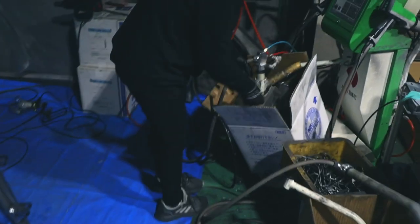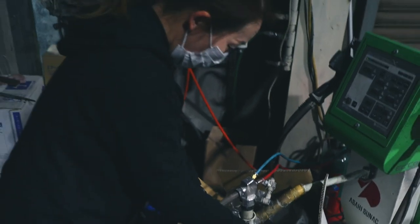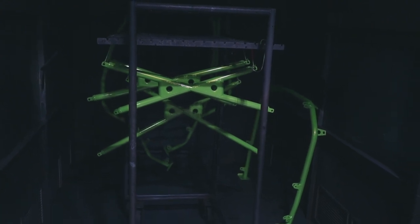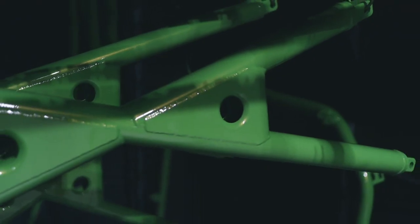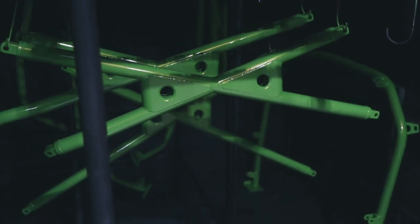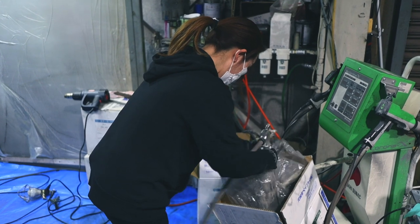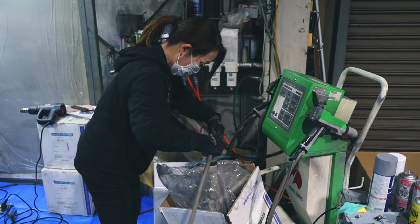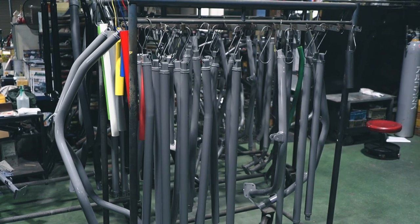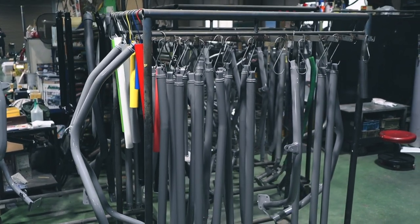Their main procedure of painting is using powder coating — this is black powder for black paint — but as you can see they do very funky flashy colors as well, and those are done with regular paint, not powder coating. The beauty of Saito roll cages is that you can give them a very specific and precise color and they will take care of it for you. In Switzerland we usually get them fully black painted, as that's the most popular color.